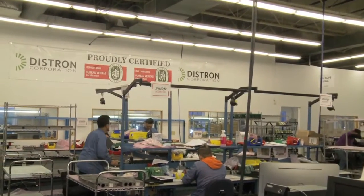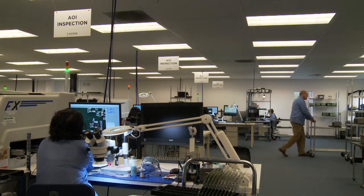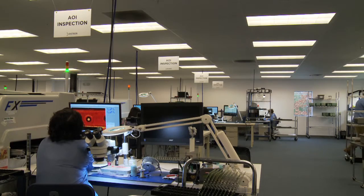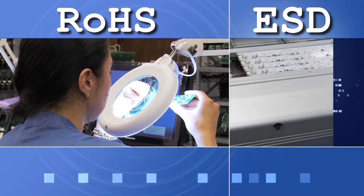At our 38,000 square foot facility in Attleboro Falls, Massachusetts, over 100 employees work in two manufacturing shifts. Our operation is fully ROHS and ESD compliant.